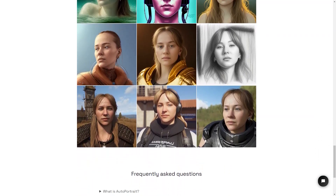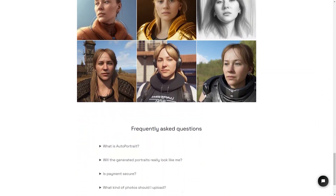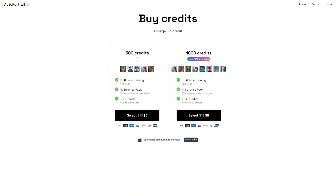So what are you waiting for? Get creative and generate some portraits today. Whether you want to make a personalized gift for someone special or use it as your profile picture on social media, Autoportrait is the perfect solution. With its easy-to-use interface, millions of styles and presets, and secure payment system, you can't go wrong.